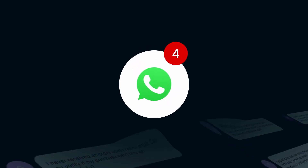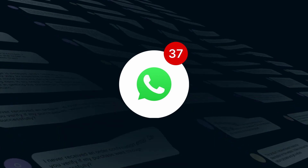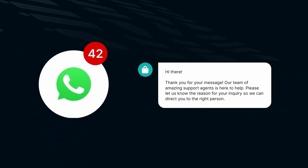Picture this: you are running a bustling online store and your WhatsApp is constantly flooded with customer inquiries. Responding to each message promptly can be quite a challenge, right? That's where WhatsApp Business Auto-Reply Messages come to the rescue.